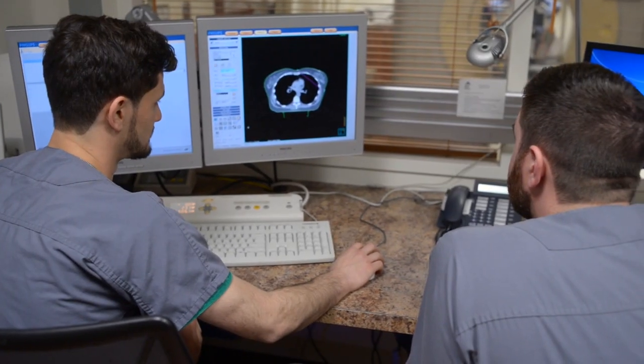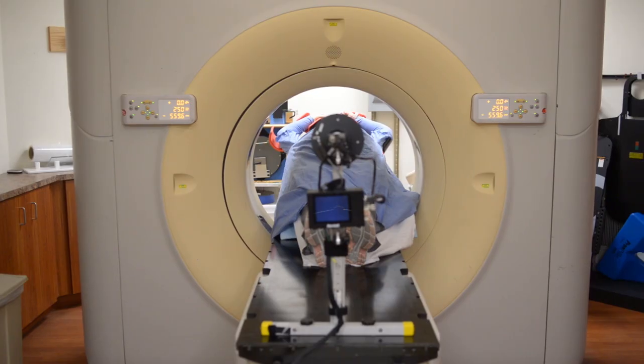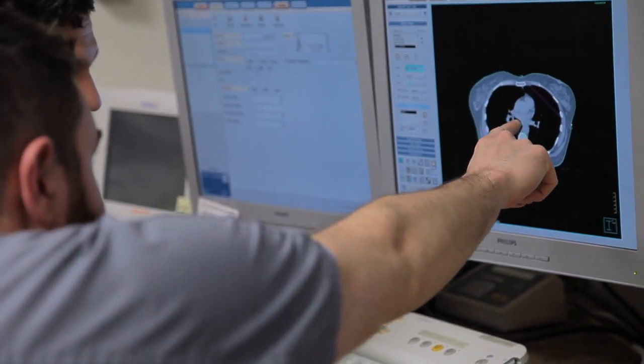The special breathing pattern is initially recorded by the radiation therapists and the physician during your simulation. Special software allows us to watch your breathing. Your treatment will be timed with your DIBH breathing pattern. This recording is then studied and used in your treatment plan.